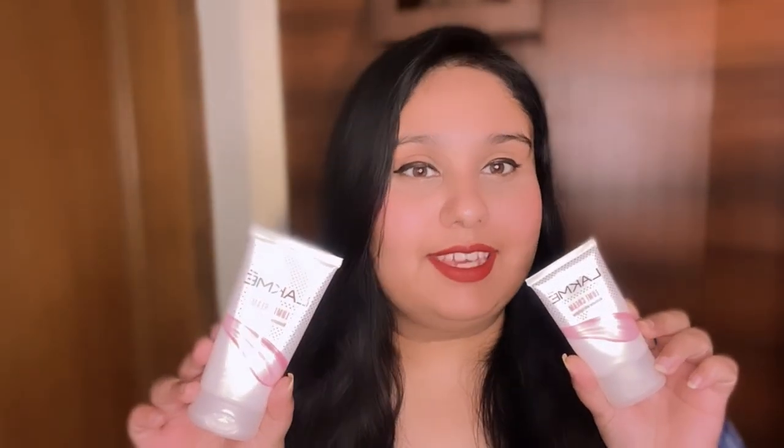This product comes in two packaging sizes, and I have both the small and big packaging. When it comes to the consistency, it is very easy to blend.